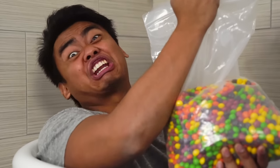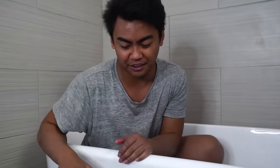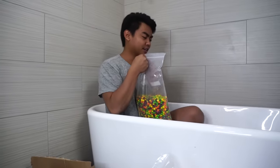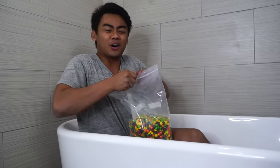Lots of Skittles! Let's do this! So there are two things I like in this world as far as candy — sour Skittles and sour gummy worms. Unfortunately they didn't have any sour Skittles, so I got the regular kind. Let's start pouring the Skittles. I hope you enjoy. Here we go!